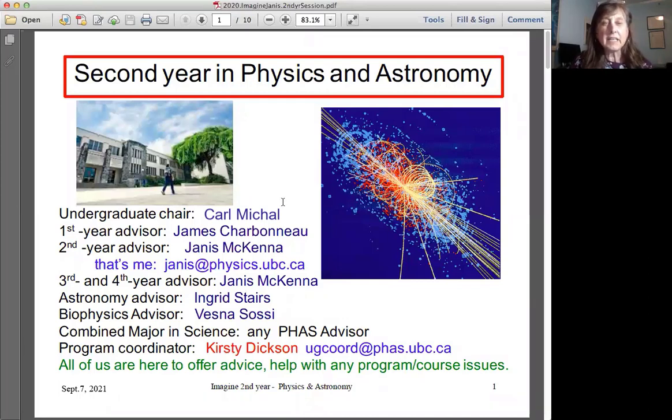I've listed here all the advisors who are here to help you at UBC. The most important one is Christy Dixon, the undergrad coordinator here for Physics and Astronomy. We're all here to offer you advice and help with programming issues.